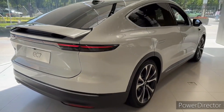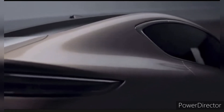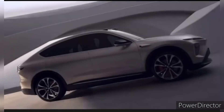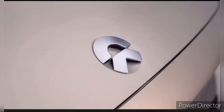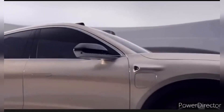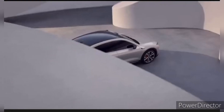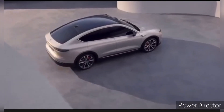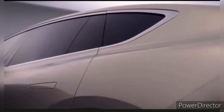Safety is a paramount concern for any vehicle, and the NIO EC7 doesn't disappoint. It comes equipped with a comprehensive suite of safety features including adaptive cruise control, lane keeping assist, automatic emergency braking, and a robust airbag system. NIO's dedication to passenger safety is evident in the EC7's crash test ratings and its commitment to staying at the forefront of automotive safety technology.